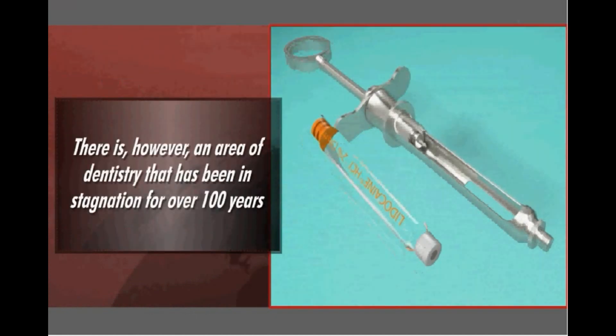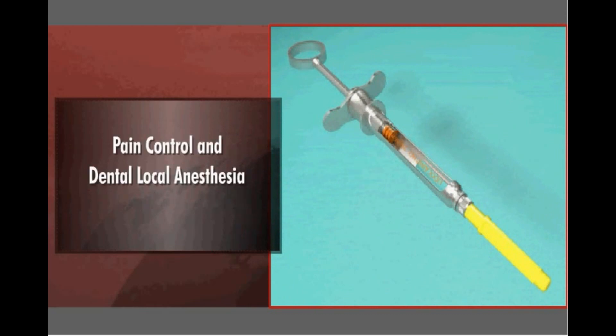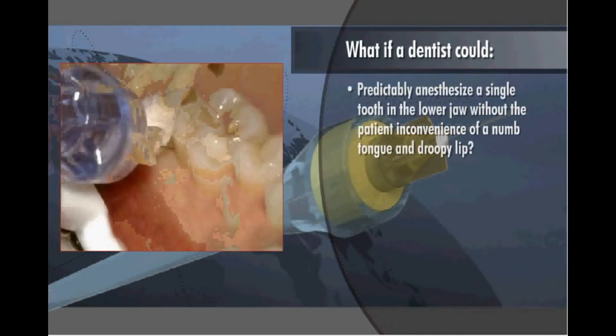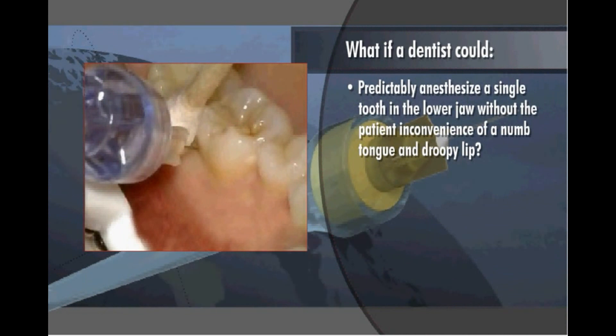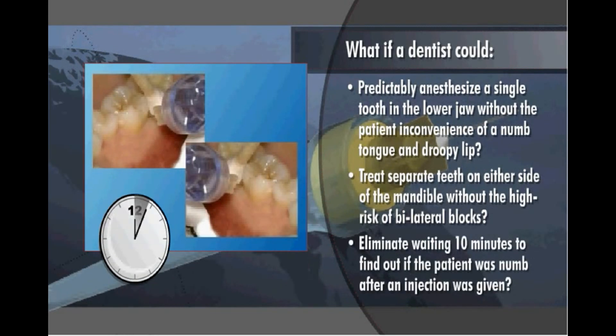There is, however, an area of dentistry that has been in stagnation for over a hundred years — one of great importance to our patients: pain control and dental local anesthesia. What if a dentist could predictably anesthetize a single tooth in the lower jaw without the patient inconvenience of a numb tongue and droopy lip? What if a dentist could treat separate teeth on either side of the mandible without the high risk of bilateral blocks? What if a dentist no longer had to wait ten minutes to find out if the patient was numb after an injection was given?